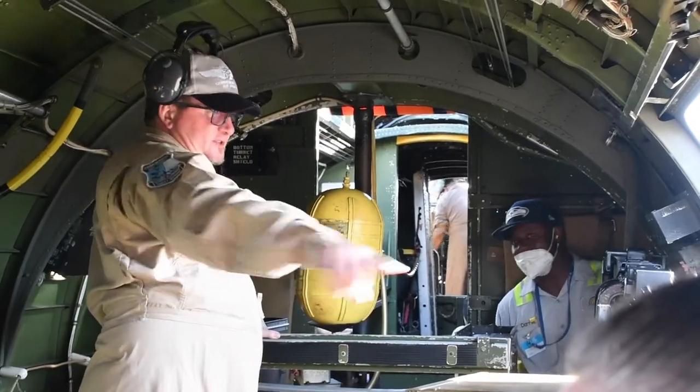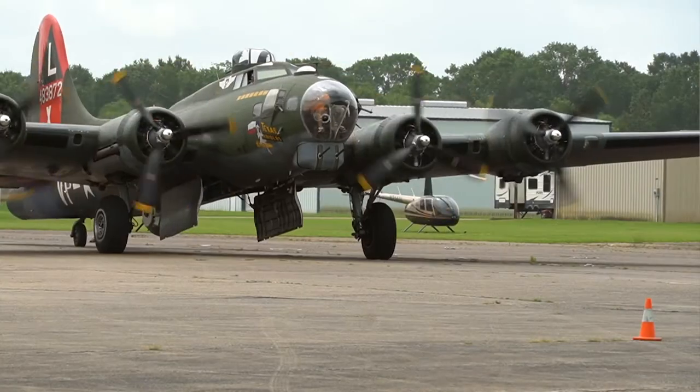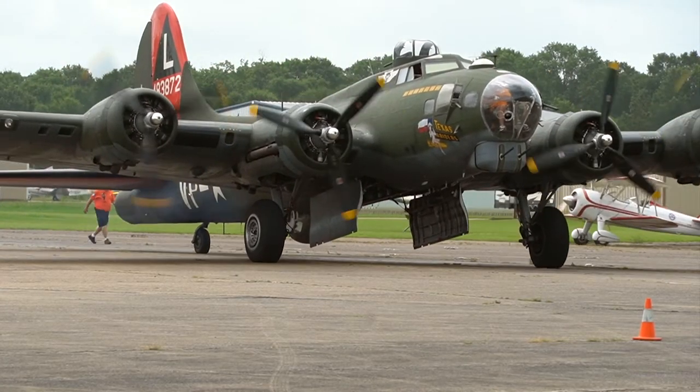How many B-17s are still flying? There were 12,731 built. There were 5,000 lost in combat. Today, there are just five in the world that are still flying — four of them here in the U.S., and one in the United Kingdom.